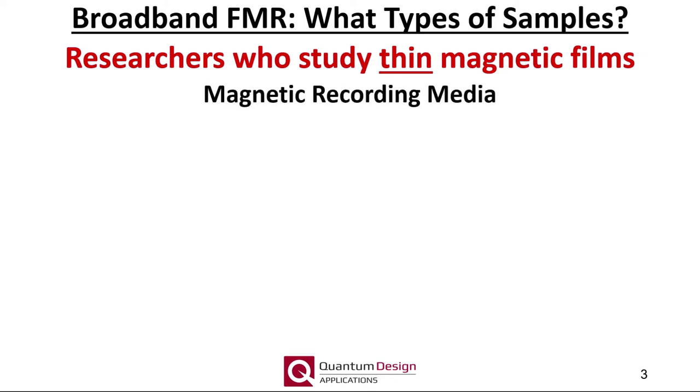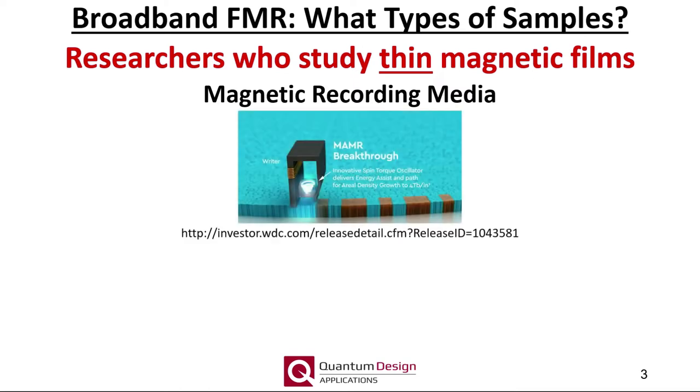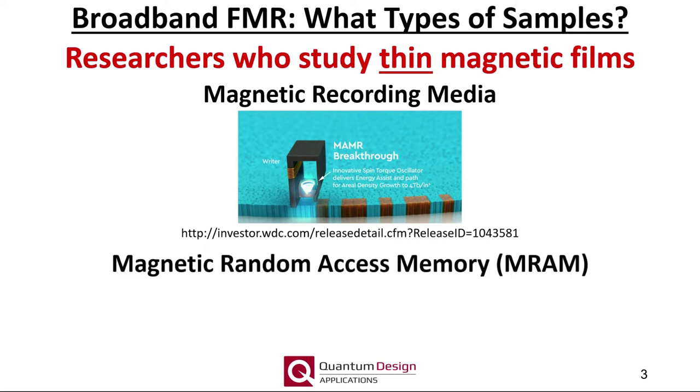Research on magnetic recording media is always of high interest, not only for traditional perpendicular recording media, but also for studies on heat-assisted and microwave-assisted magnetic recording media. While a recorded magnetic bit is intrinsically static, the process of recording information quickly is intrinsically dynamic and occurs at nanosecond timescales, as is also true for magnetic random access memory devices. The materials utilized for the more fundamental research area of magnonics naturally benefit from knowledge of these dynamic properties.